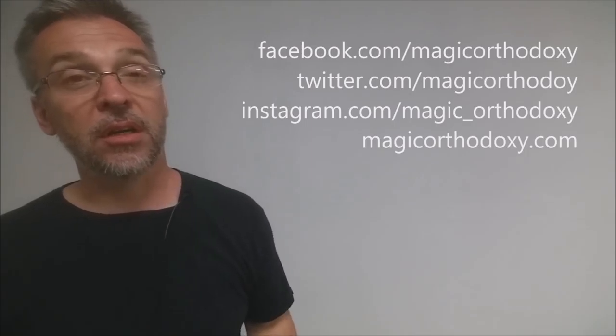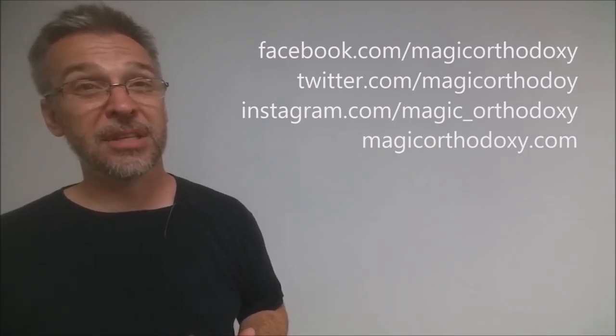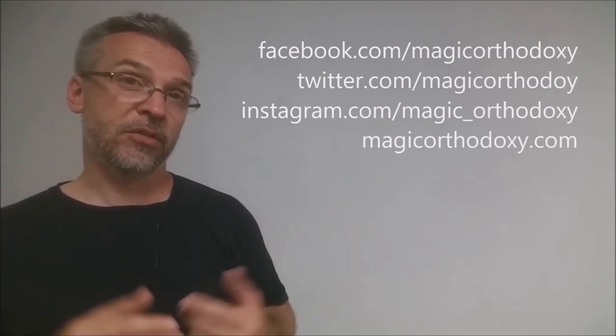Eight decks and we only have six days. So again, comment below — let me know which deck is your favorite, which deck you have to see reviewed first, and we'll try our hardest to get it in. As always, we ask that you like this video so other people can find it faster. We also recommend that you subscribe to this channel to stay up to date on the latest in cards and card magic. If you want to follow me on social media, I'm at facebook.com/magicorthodoxy, twitter.com/magicorthodoxy, instagram.com/magic_orthodoxy, and you can always find more content at magicorthodoxy.com. Thanks, bye.